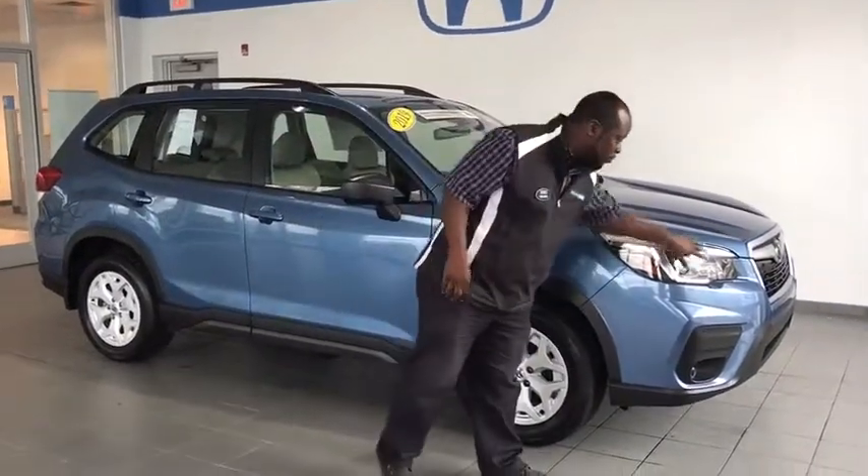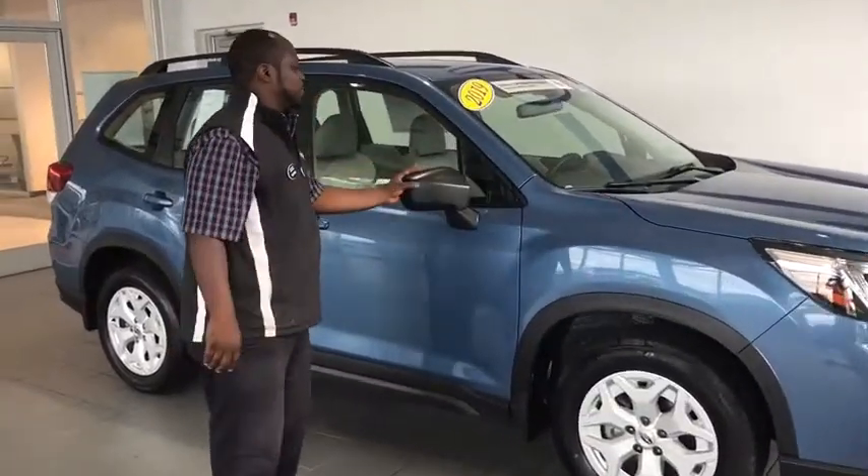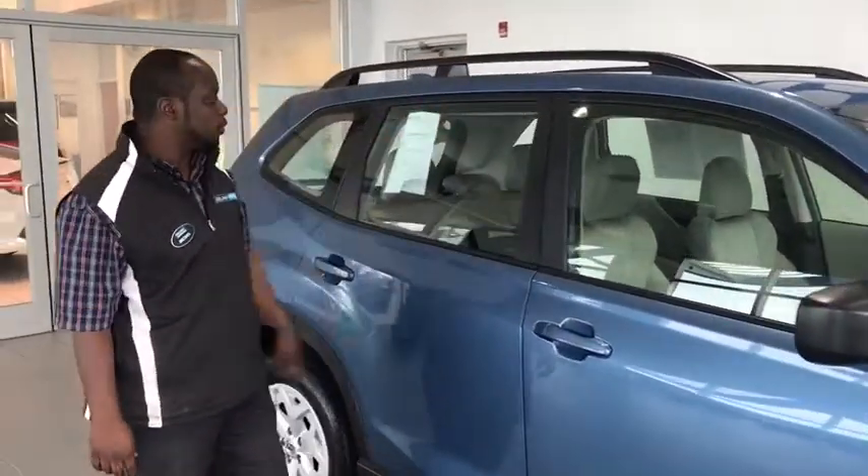You'll see the difference in the Forester with the normal Hawkeye look. On the side of the front, we got breakaway mirrors, just in case you get in those tight positions, tight spaces. Roof rails, just in case you're traveling. We know Subaru is good off-road just as well as on-road.